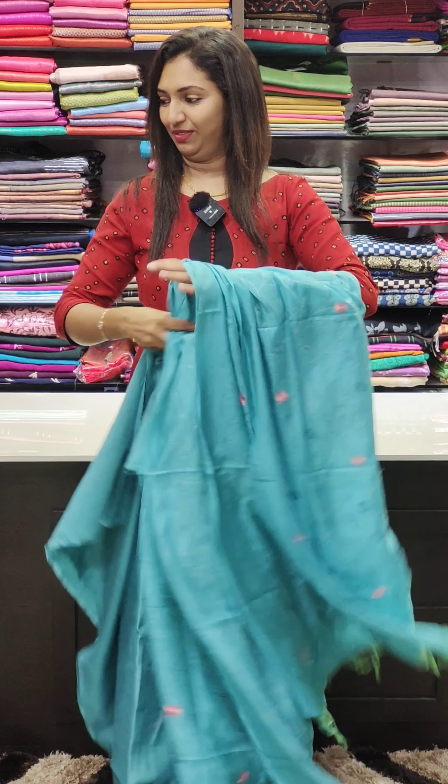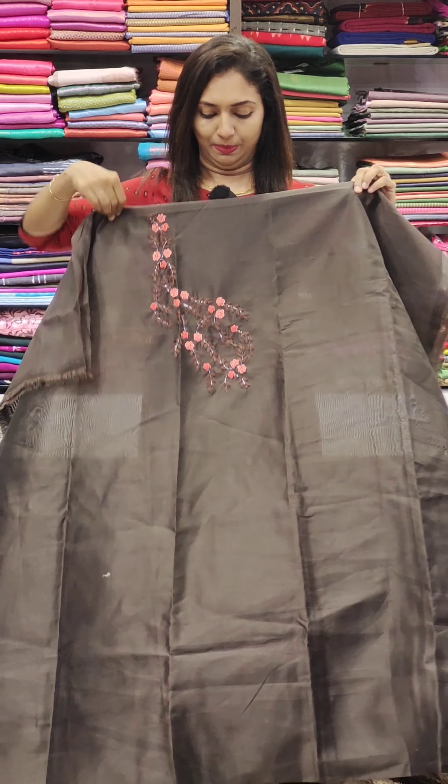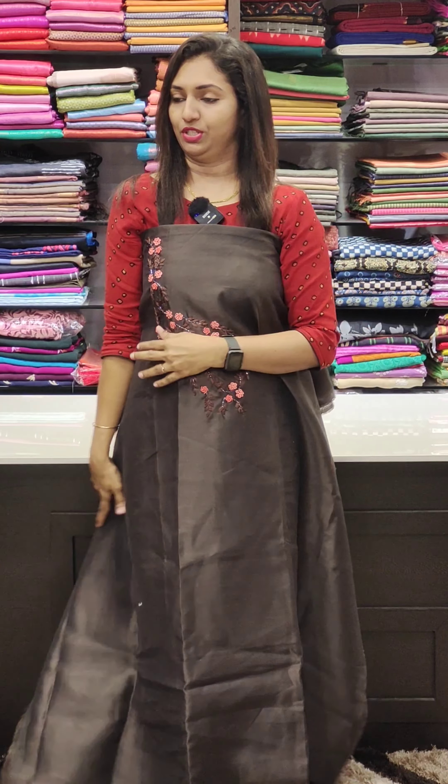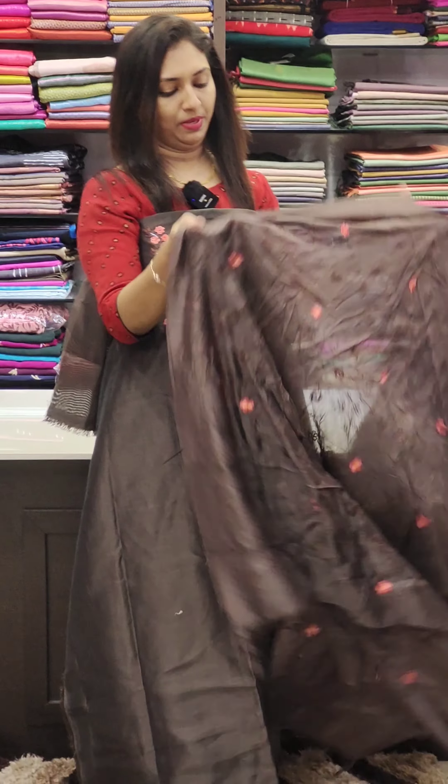The next color is coffee brown. The price is 1795. You can use a screenshot on our WhatsApp page. The next color is peach tone — this is a nice thread work, with a matching bottom.